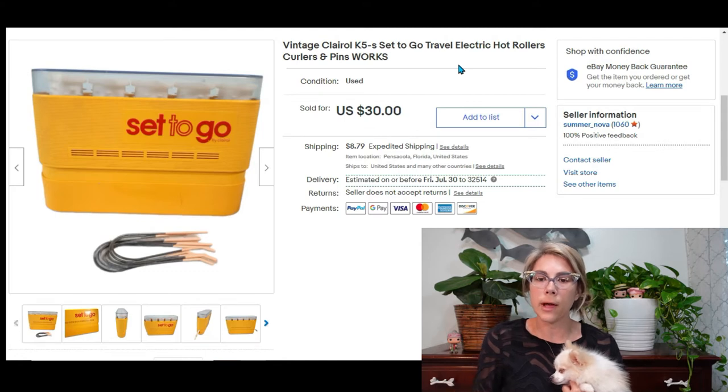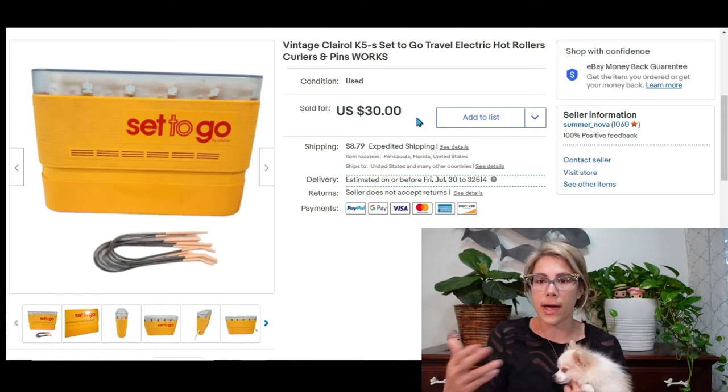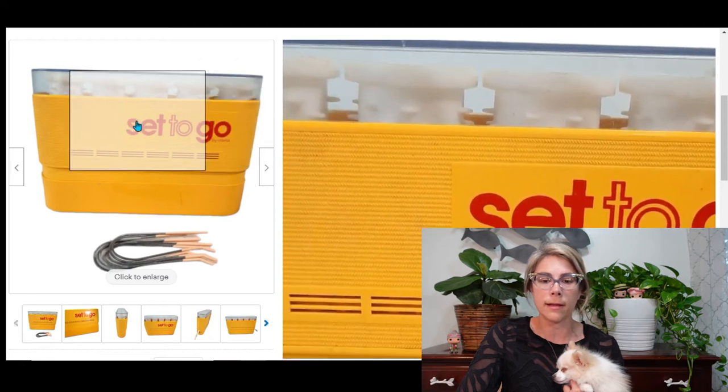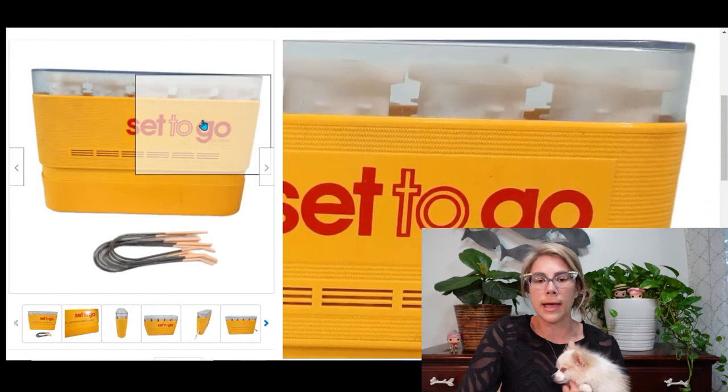At that same closing thrift store I picked up a set of Clairol Set and Go electric hot rollers with curlers and pins. I turned it on and it heated up fine. It sold for $30 which brought me a profit of $25. Everything at that store was a dollar; this came with a hair dryer in the same pack so I divided up the cost. What caught my eye was the classic graphic design — yellow with red — you could just tell it was old.